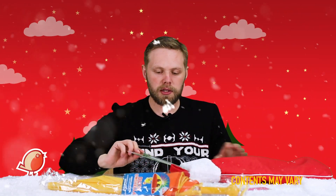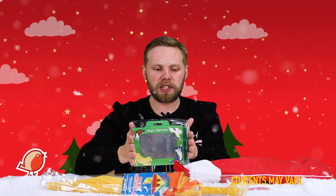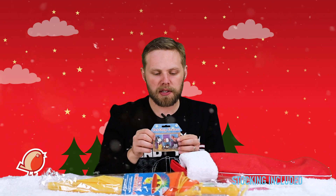Then we have some scented twisted crayons — twist the end and draw, and the crayon has a fantastic fruity scent. Next up we have the magic sketcher: use the plastic pen to draw, then quickly erase and redo your doodles. Then we have some pet shop erasers.